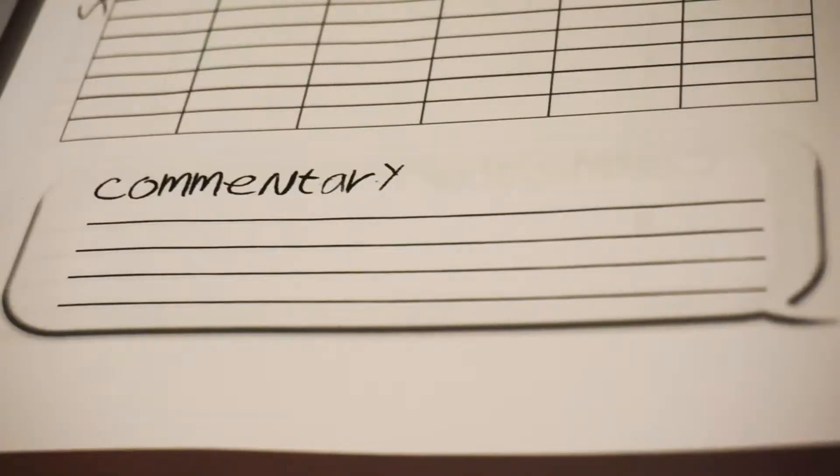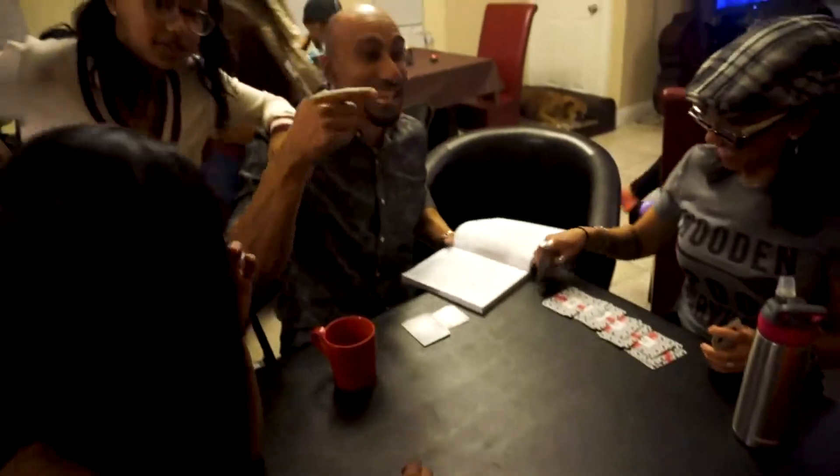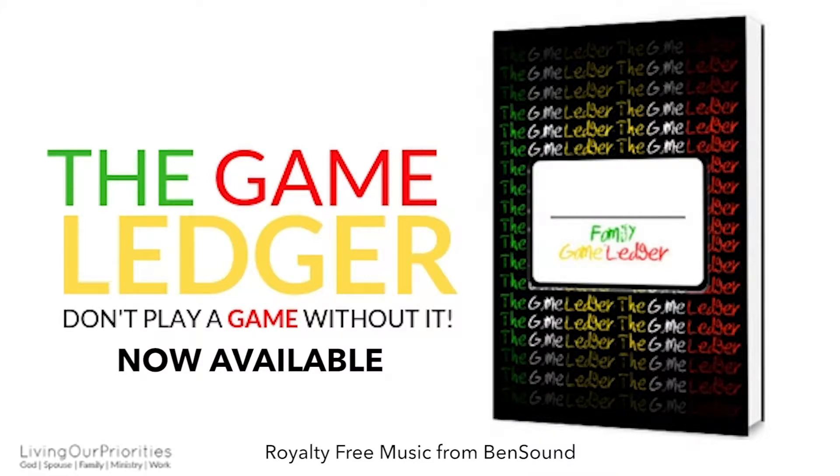The Game Ledger has a commentary box located at the bottom of each page where you can boast about your wins or even justify your losses. The Game Ledger is now available.